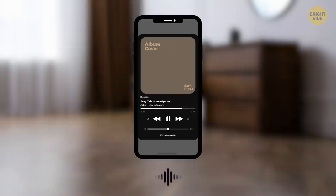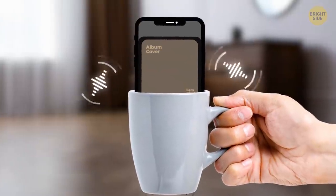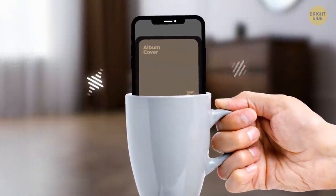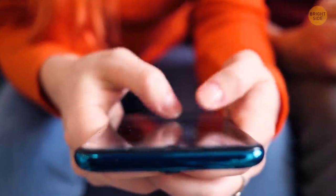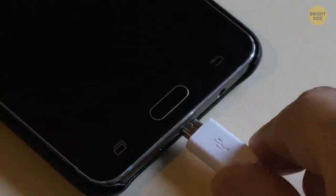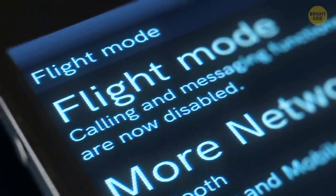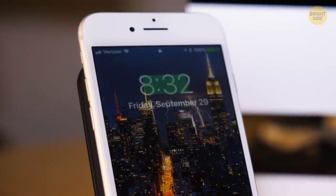If you're up for some music but don't have a speaker around, don't worry. Placing your phone in a cup or bowl will amplify the sound and make your experience so much better. In a hurry and your phone is running out of battery? There's a simple way to reduce the charging time — simply set the phone to airplane mode and it'll charge up to 100% in no time.